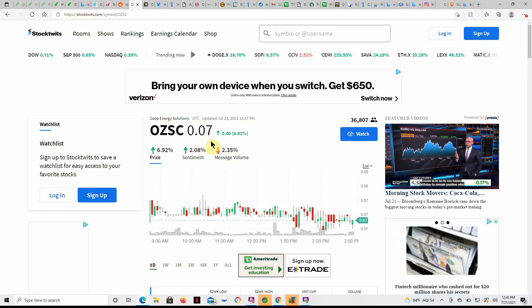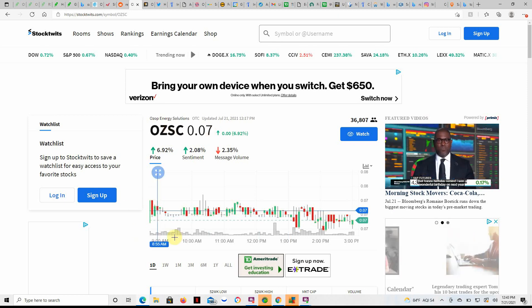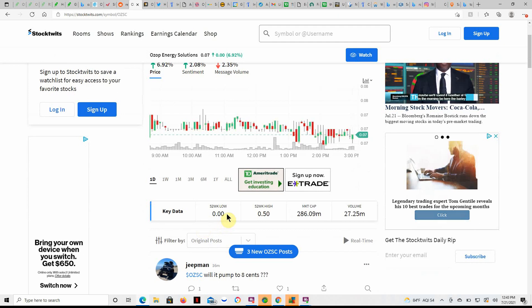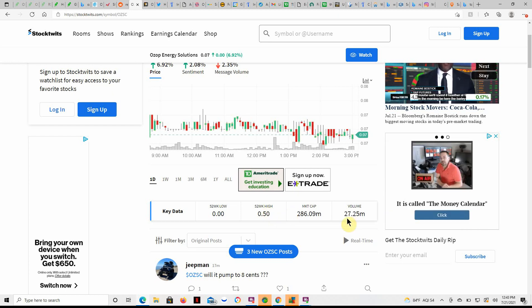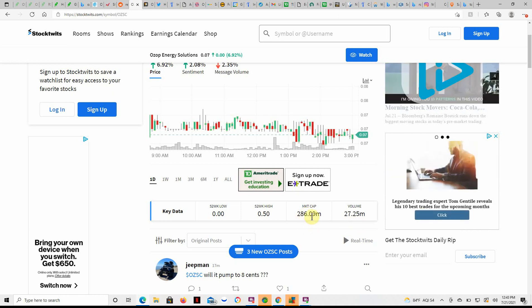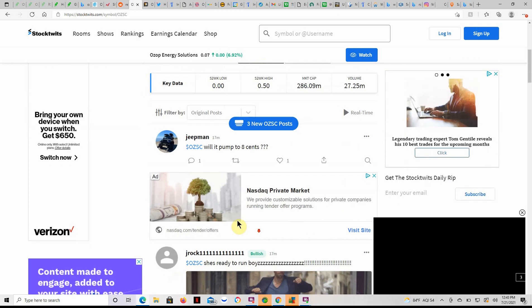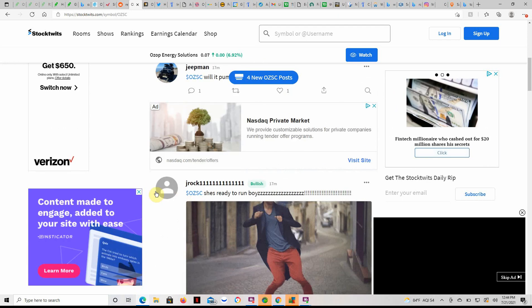Like I said, I haven't talked about this one in a while. I just came across a couple of articles and thought it was time for a video on Ozop. Currently at $0.07. I could have gotten back into it at a lower price. The 52-week high looks like it was $0.50 at one point. Volume of 27.25 million and a pretty small market cap of $286.09 million. You never know when it's going to go back up to $0.08 or higher.